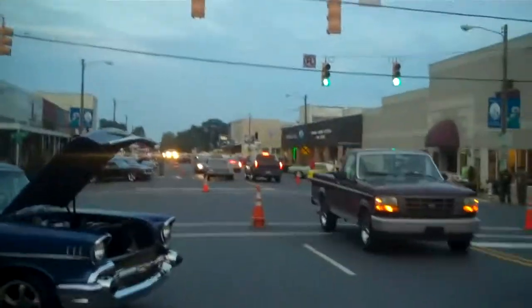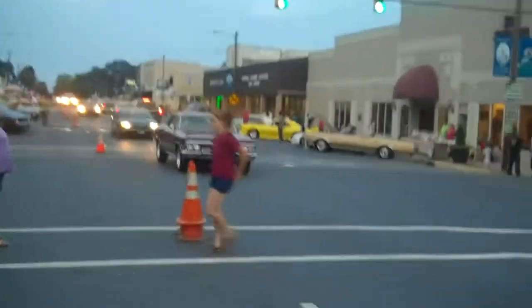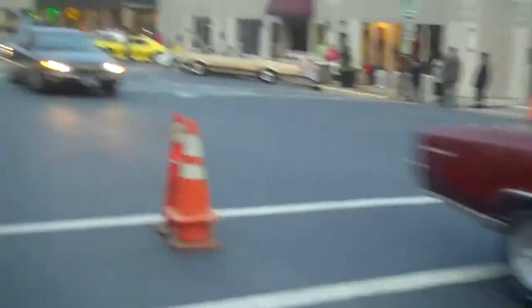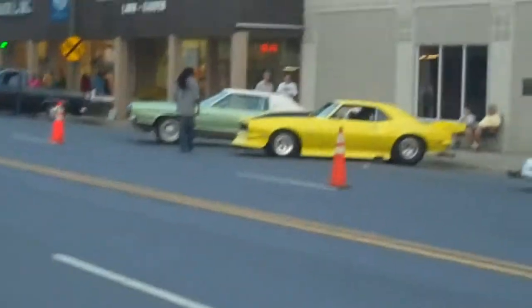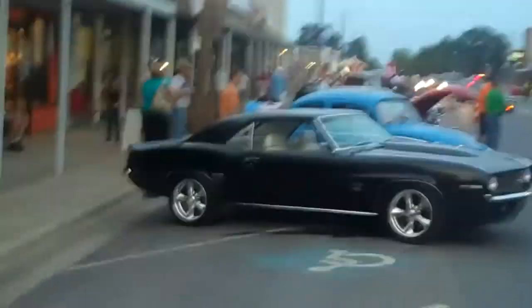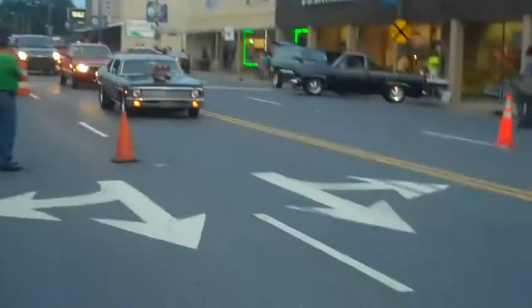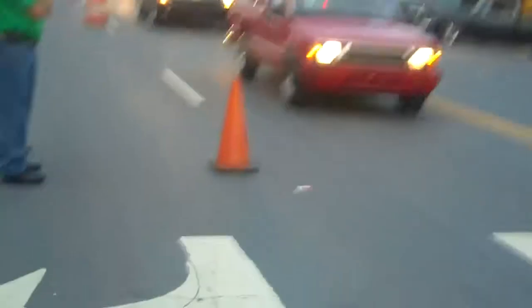An old guy that comes in and does it for free. You can see a lot of the cars are cleared out — it's getting time to come down, but you can still visit the cars. There's a Drag Race Camaro there, and a Nova. He's in our car club.